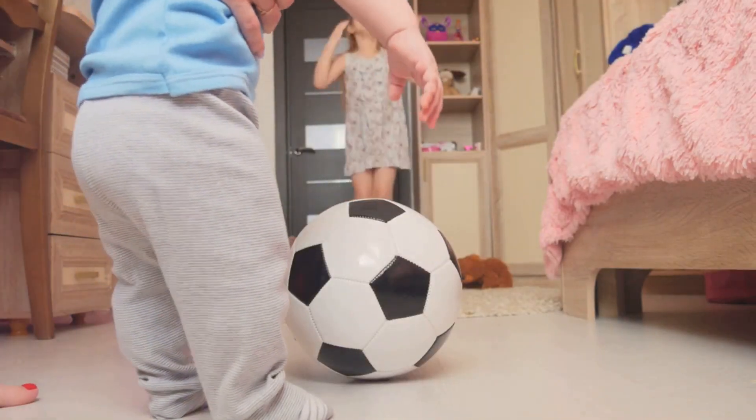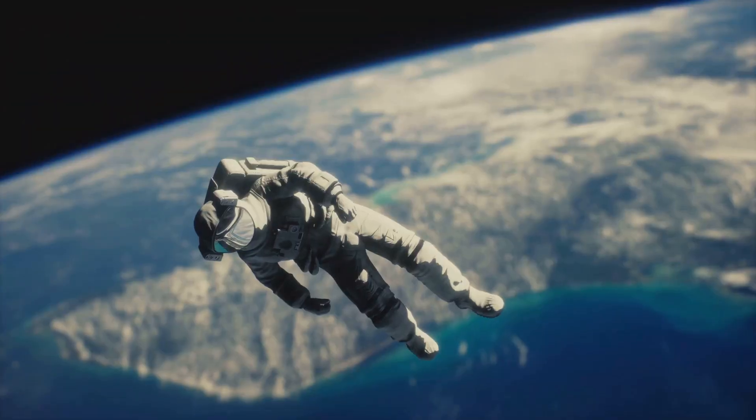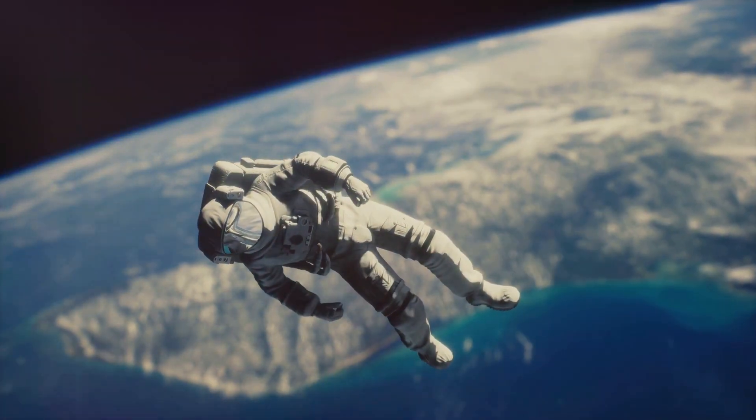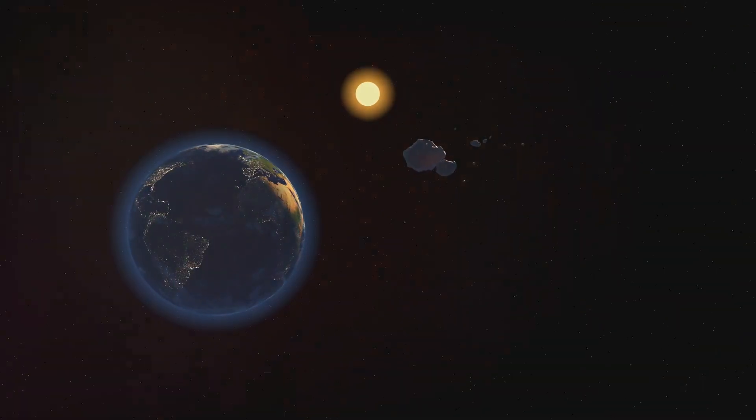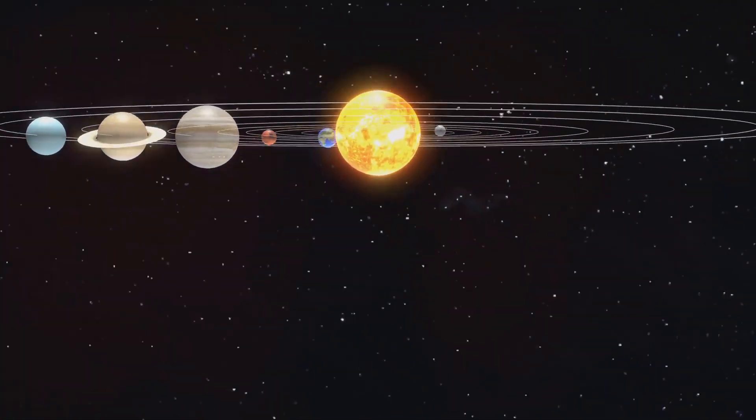And it's not just about things falling to the ground. Gravity is a big deal out in space too. It's what keeps the Earth and all the other planets in orbit around the Sun. Without gravity, our solar system would be chaos. Just imagine planets bouncing around like bumper cars.